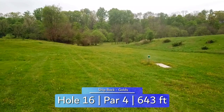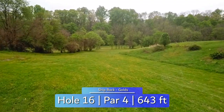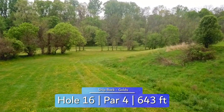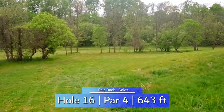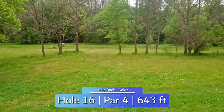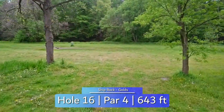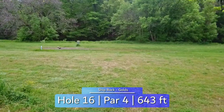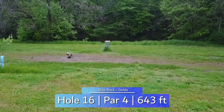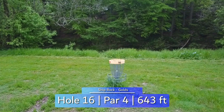Hole 16 is a 643 foot downhill hole. The same OB island is in play and the same mando keeps you to the left of hole 15. There's OB barbed wire fence most of the way down on the left as well, making this wide open hole more treacherous than it seems at first glance. Landing around here will set you up for a good line into the green on your second shot. However, the downhill nature of this hole gives the opportunity to reach the circle from the tee and often an eagle bid. And the river is behind the basket again.